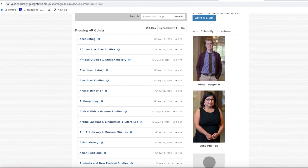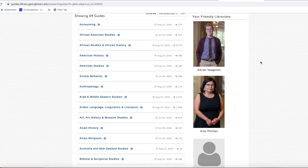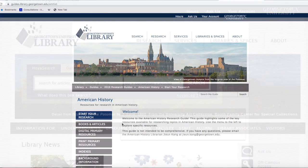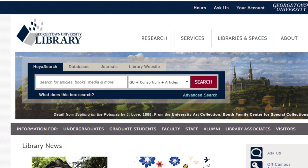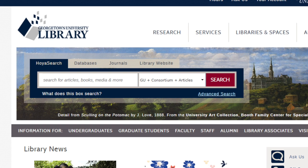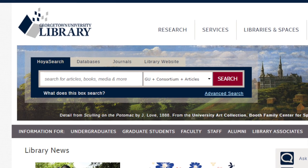Through the library, you can access article databases, DVD and streaming media collections, ebooks, and physical books. But we don't have everything. If you need something that's not available through our library, the fastest way to get it is by requesting it through the library search platform, Hoya Search.